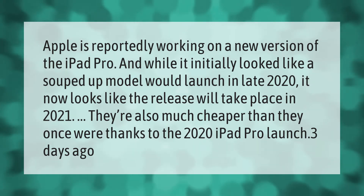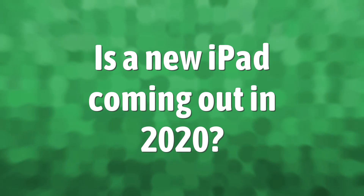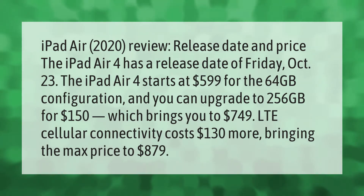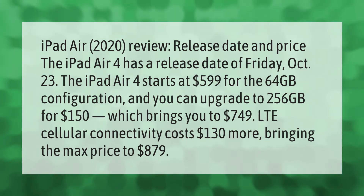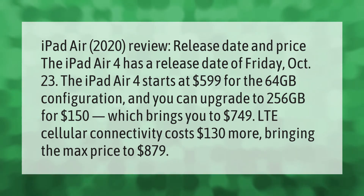iPad Air 2020 review — release date and price: The iPad Air 4 has a release date of Friday, October 23rd. The iPad Air 4 starts at $599 for the 64GB configuration, and you can upgrade to 256GB for $150, bringing the total to $749. LTE cellular connectivity costs $130 more, bringing the max price to $879.